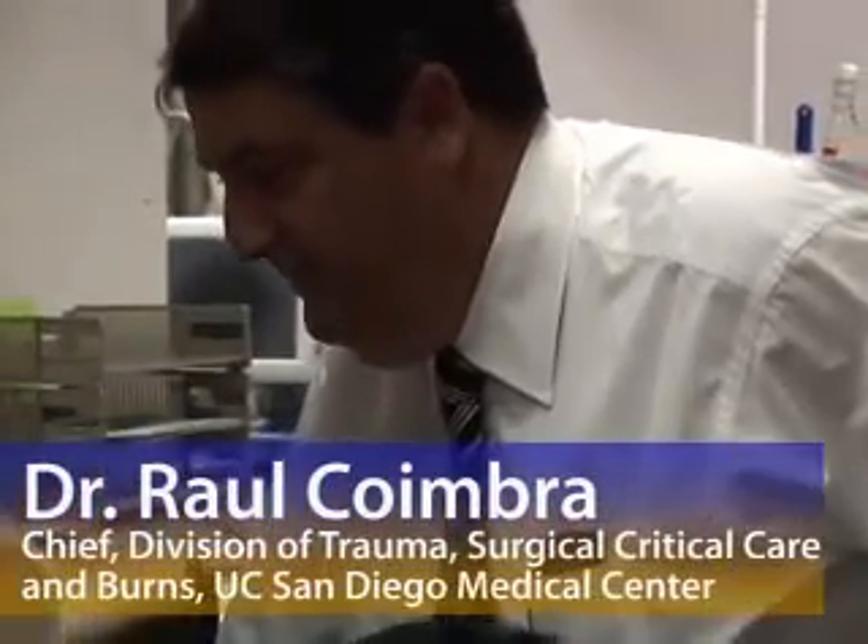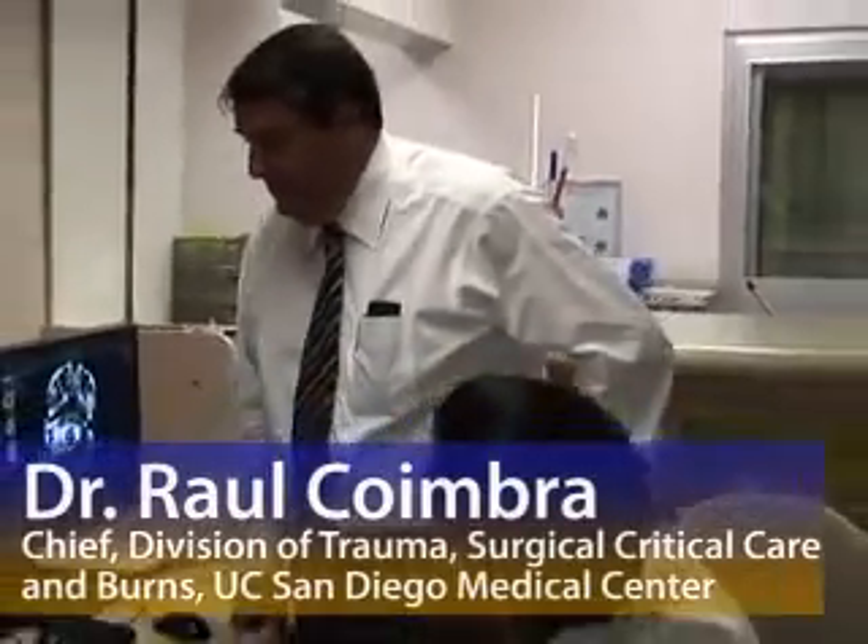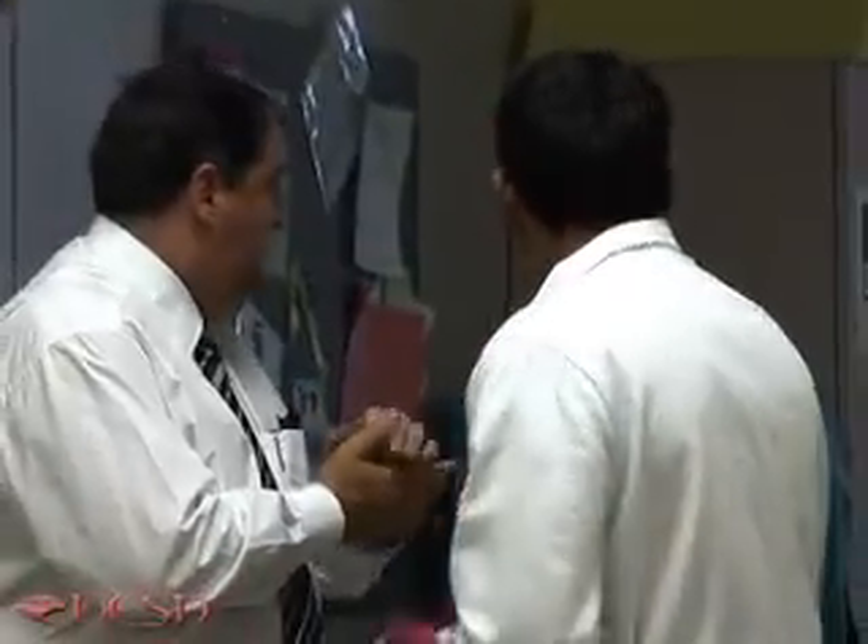resuscitation fluids that are 8 times saltier than normal saline are being investigated by Dr. Raul Coimbra, Chief of the Division of Trauma Surgical Critical Care and Burns at the UC San Diego Medical Center. At UC San Diego and in the San Diego trauma system, we are exploring an alternative to conventional fluid resuscitation which involves the use of hypertonic saline. This is a multi-center study sponsored by the National Institute of Health.